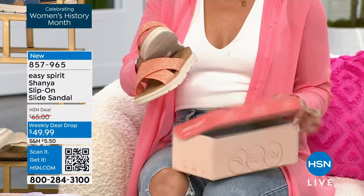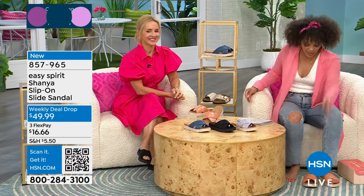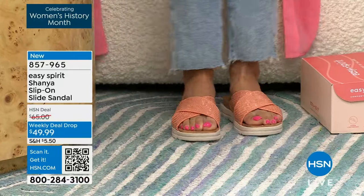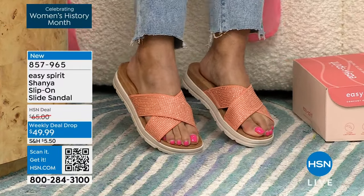So we'll dive into the technology. What I love about this is that I'm just going to pop down one, slide my foot in, pop down the second one, slide my foot in. That's how easy it is. This is so comfortable. And look at the shimmer. I love that.